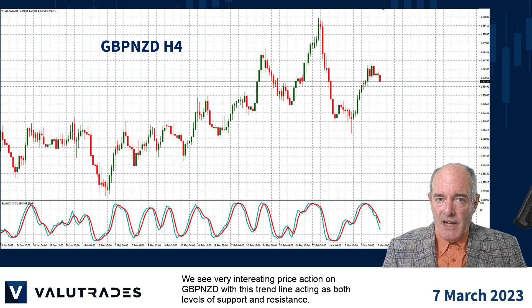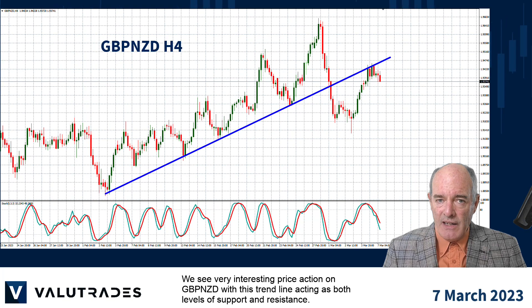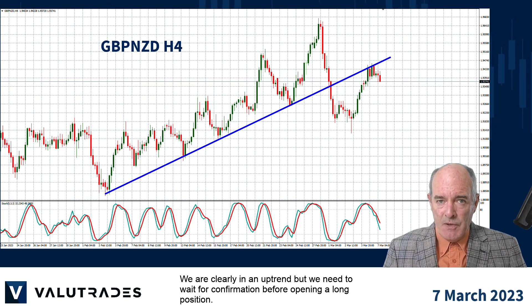We see very interesting price action on Pound Kiwi with this trend line acting as both levels of support and resistance. We are clearly in an uptrend, but we need to wait for confirmation before opening a long position.